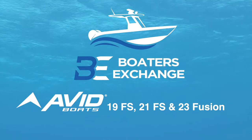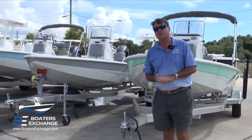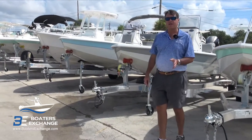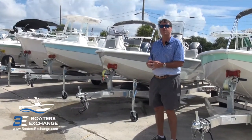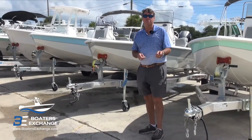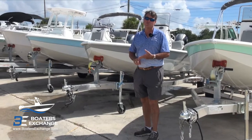Today we're going to talk about Avid Boats. It's a relatively new product line at Boaters Exchange. We've been carrying them for about a year and a half — it's our second model year with the lineup. I'm Paul with Boaters Exchange in Rockledge and New Smyrna Beach, Florida.